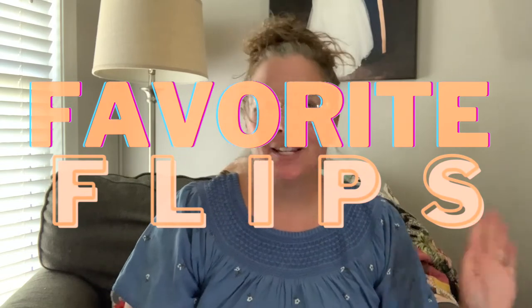Hey friends and resellers, it's Trish with WellSourced coming at you with my favorite flips from May 2022. These are my top 10 favorite sales from last month that just tickled my fancy — whether they were a quick flip, something I'd had in my inventory for a long time, or a great flip. They're just things that made me happy and made me smile that I want to share with you.